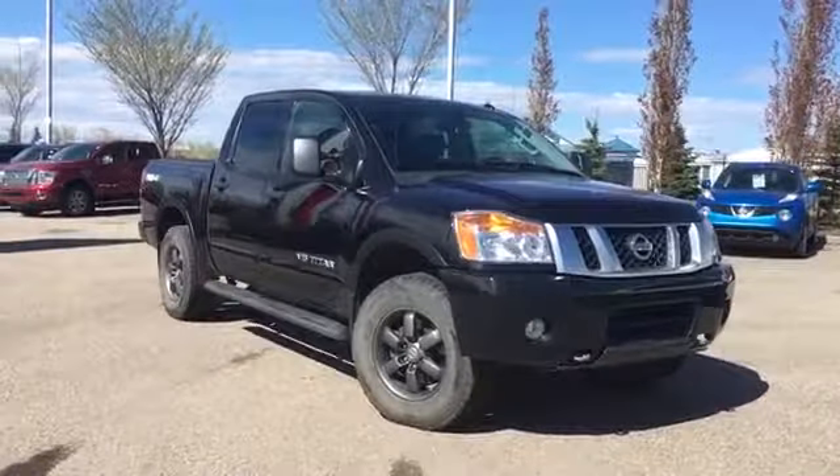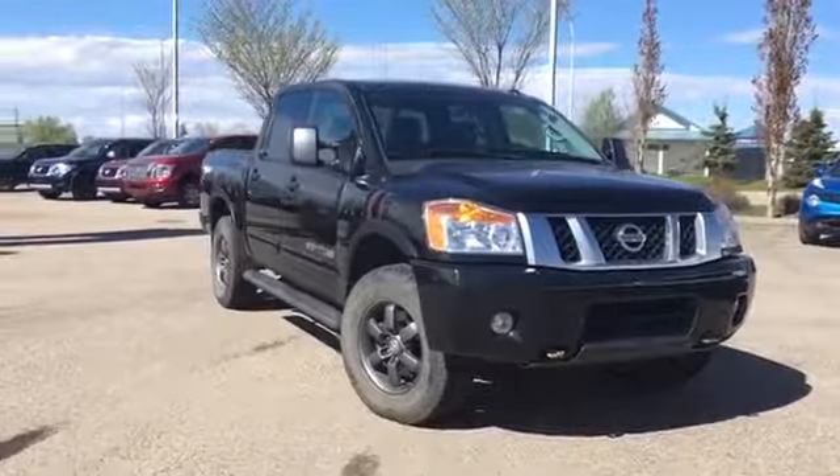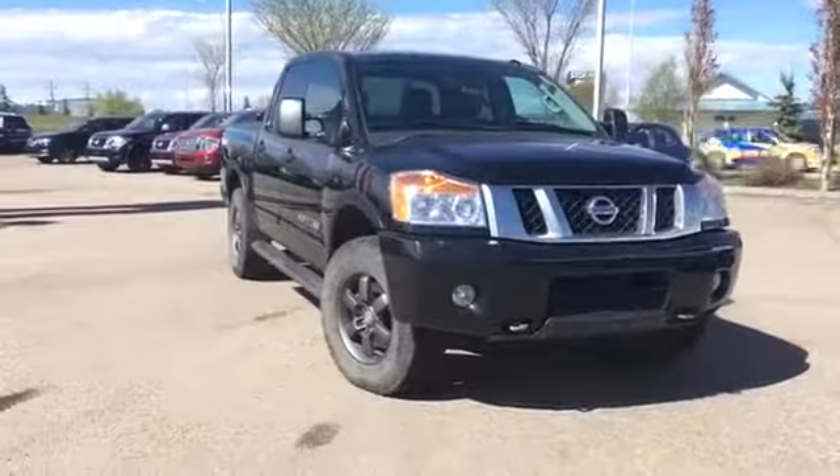Hello and welcome to Grand Prix Nissan. My name is Janelle and today we're taking a look at this 2013 Nissan Titan Pro 4X Crew Cab in Galaxy Black.